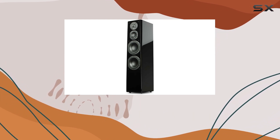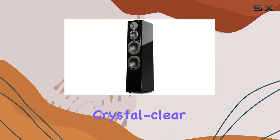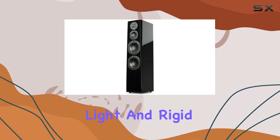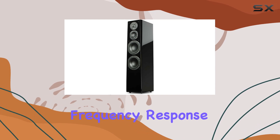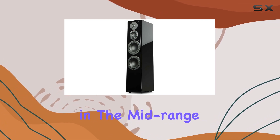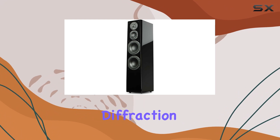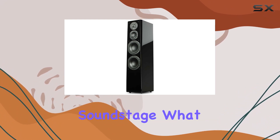The 1-inch aluminum dome tweeter is a standout feature, offering crystal clear highs even at high volumes. The cone material's light and rigid construction maintain a flat frequency response, particularly in the mid-range and below. The tapered edges on the front baffle minimize diffraction, providing a clear and precise soundstage.